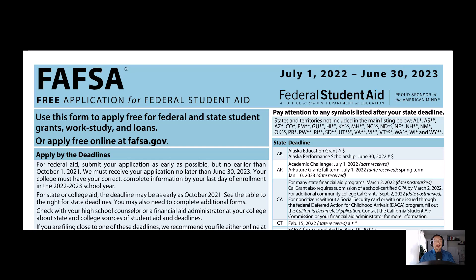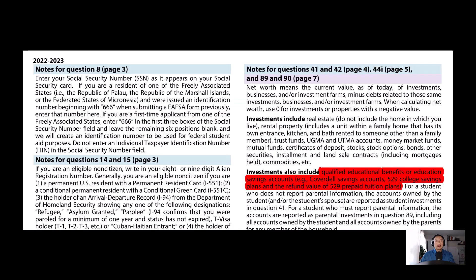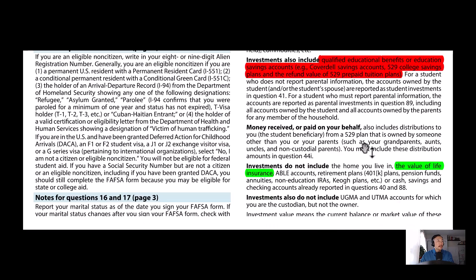Let me show you in black and white why saving money in the 529 will count against you and your family. If you Google the FAFSA form, you'll come up on this form — it's for the year 2023, so it's pretty relevant. If you scroll down to page 9, you'll see this in black and white: in the red it states that the 529 will count as an asset, while money saved inside of a life insurance program doesn't.